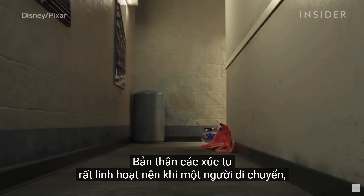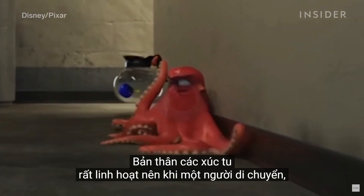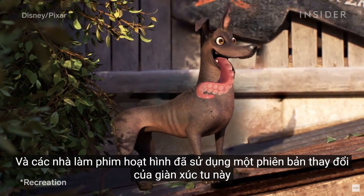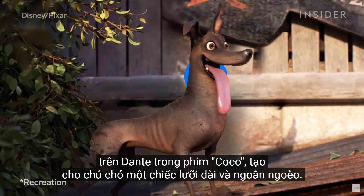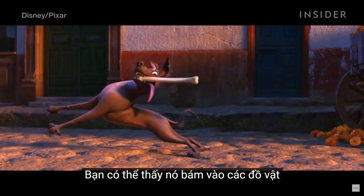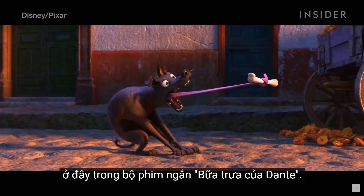In Finding Dory, Hank also needed to move around quite a bit and grab onto things, like a coffee pot. Hank had more than 350 suckers combined on his tentacles. Those were so unpredictable that they had to be simulated — a process where movements are automated using code, like with strands of hair and clothing. The tentacles themselves were so dynamic that when one moved, it would move other parts of Hank's body as well. Animators used an altered version of this tentacle rig on Dante in Coco, giving the dog a long, twisty tongue visible in the short film Dante's Lunch.